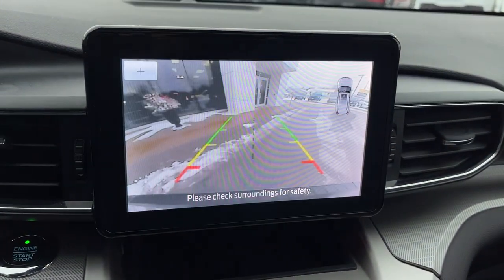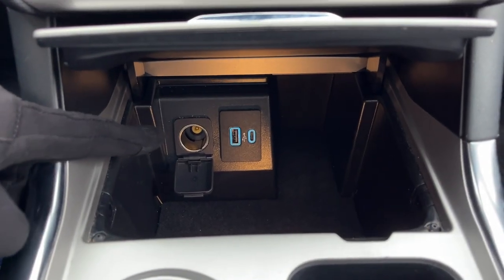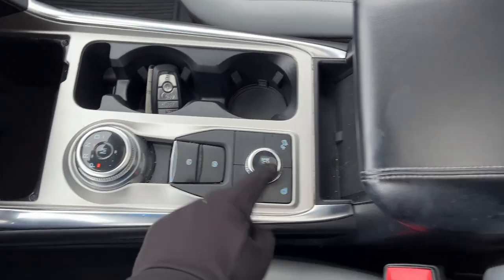If you pop into reverse, there's your reverse camera and parking sensors. You have your climate controls, heated seat controls, and heated steering wheel button. There are a couple of USB ports and a 12-volt outlet. This vehicle also has Apple CarPlay and Android Auto compatibility, remote start on the key fob, a dial-style shifter, and different drive modes.